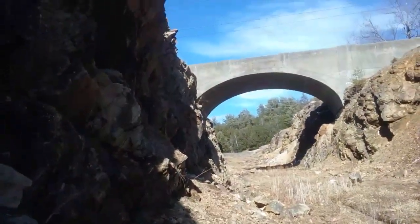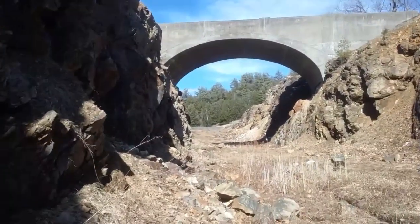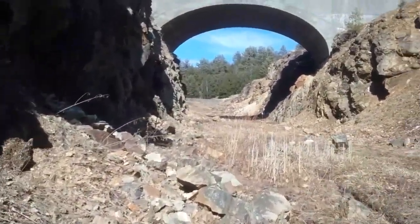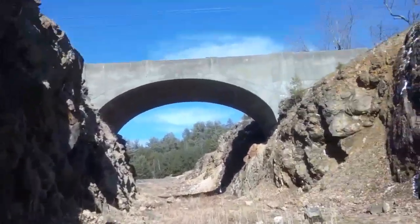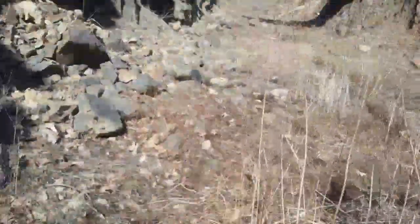There is no cell phone service down in here. I am walking through some cattails.